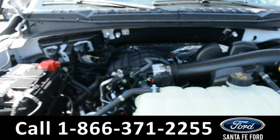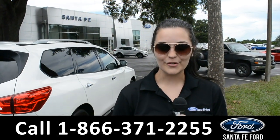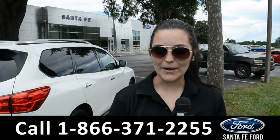Under the hood is a V6 3.3 liter engine. For more information on this specific vehicle, please visit our website at SantafeFord.com or give us a call at the number below. My name's Cheyenne. Thanks for watching.